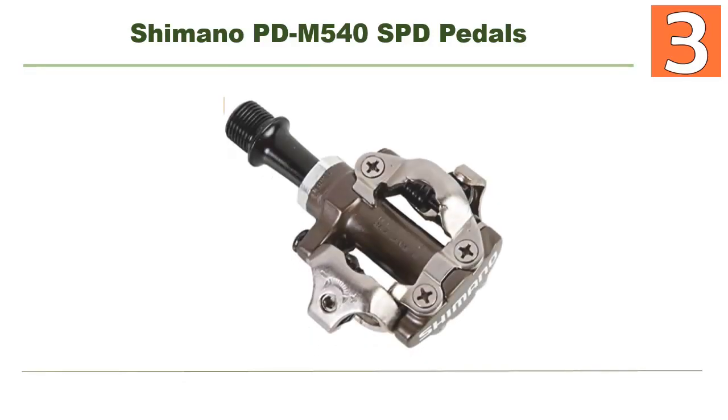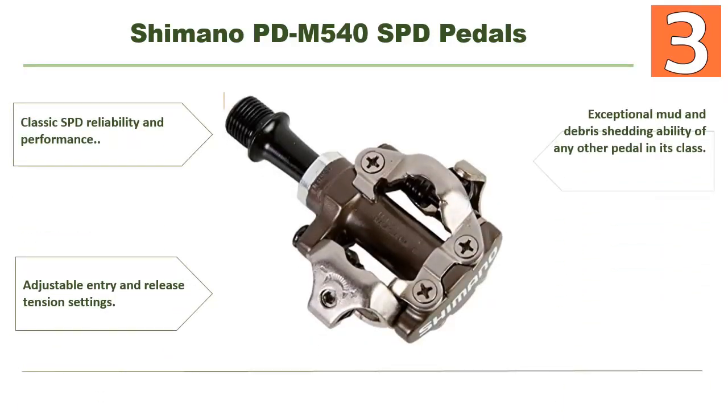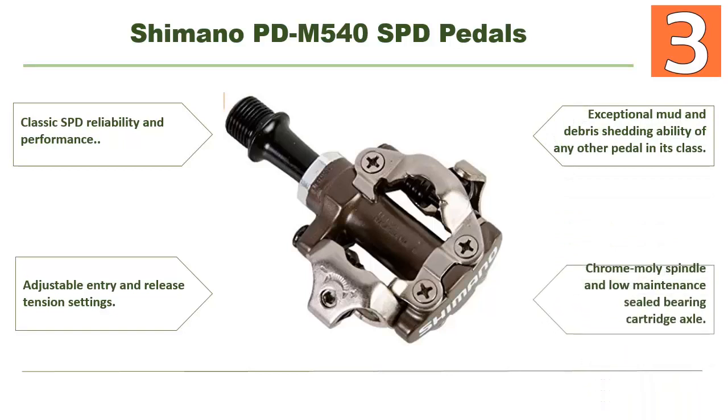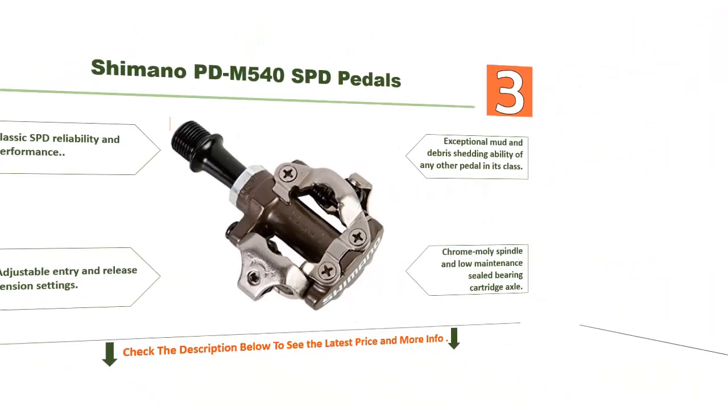Coming in at number 3: Shimano PD-M540 SPD Pedals. Key features include classic SPD reliability and performance, adjustable entry and release tension settings, exceptional mud and debris shedding ability compared to any other pedal in its class, and a chromoly spindle with a low-maintenance sealed bearing cartridge axle. It's an excellent pedal you can choose for your needs.